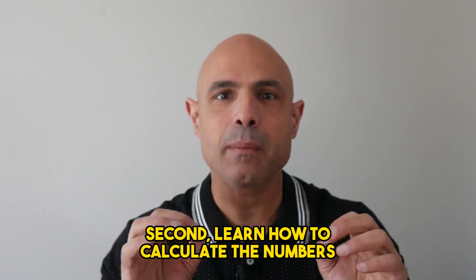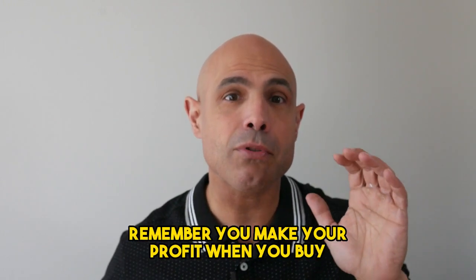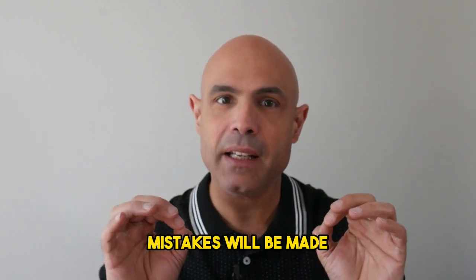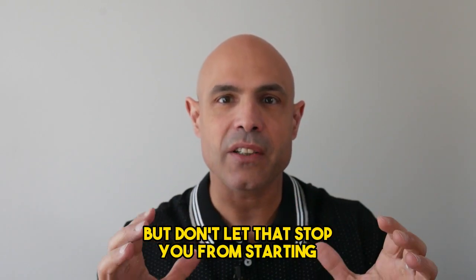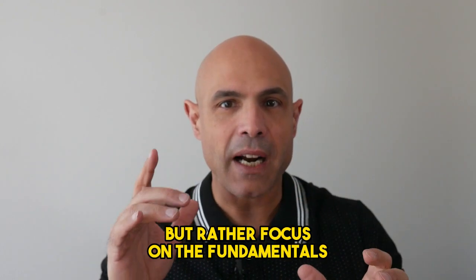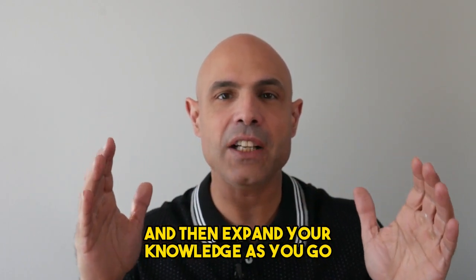Second, learn how to calculate the numbers so you can buy at the right price. Remember, you make your profit when you buy, not when you sell. Mistakes will be made, but don't let that stop you from starting. You don't need to learn everything before you begin, but rather focus on the fundamentals and then expand your knowledge as you go.